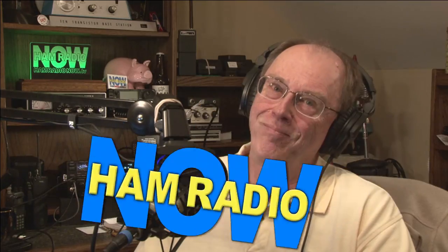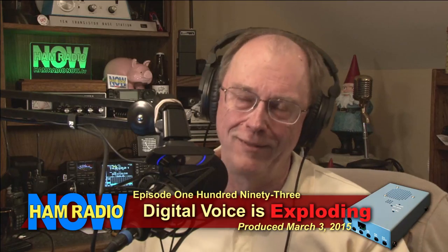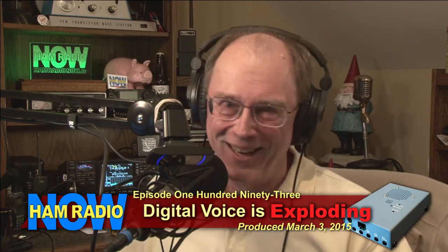This is Ham Radio Now episode 193. 'Digital Voice is Exploding' — okay, go ahead and play the klaxon for the clickbait. Yeah, clickbait title. They aren't doing me any good — well, maybe they are, sort of getting views. The whole idea of clickbait is you get lots of views because people click on a title that is perhaps a little bit misleading. I'm Gary Pierce, KD0IPJ.